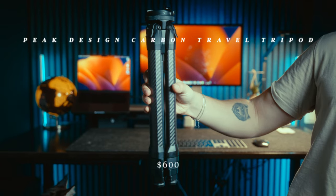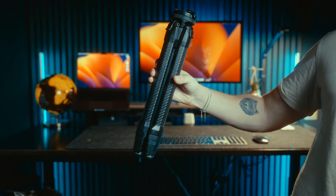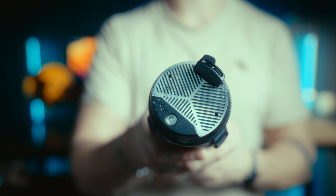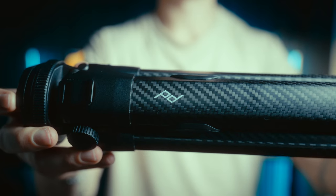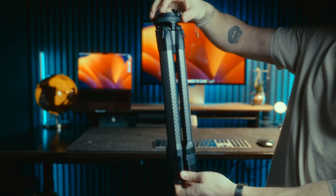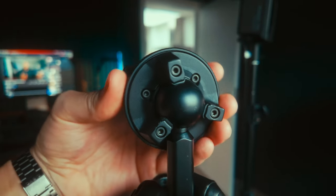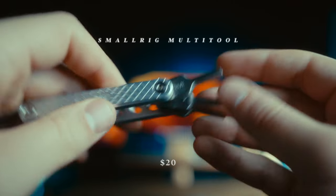We also have the Peak Design carbon travel tripod. Even though I like it and the size is nice — you can pack it really small — I think it's actually a bit overpriced. I'm sure there are better price-to-value tripods on the market, especially since brands like SmallRig and Ulanzi have made their own travel carbon tripods to compete with Peak Design. I also don't really like how you don't have the freedom to position your camera however you want because of the ball head design.